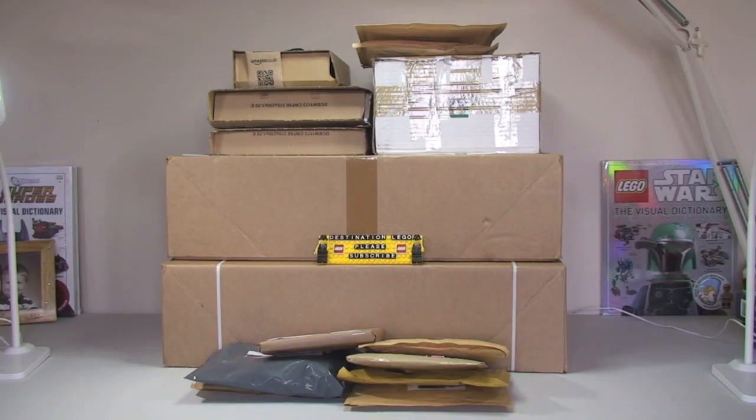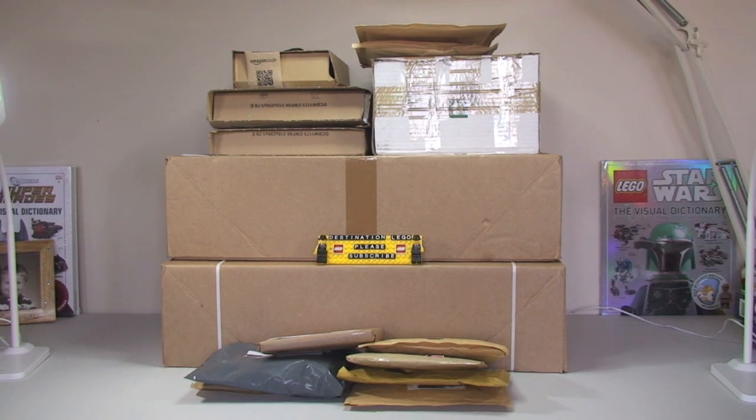Today we have packages from pretty much most places I shop from: Lego Shop at Home, Amazon, eBay, and Bricklink. Should we get these opened up now, Ethan?